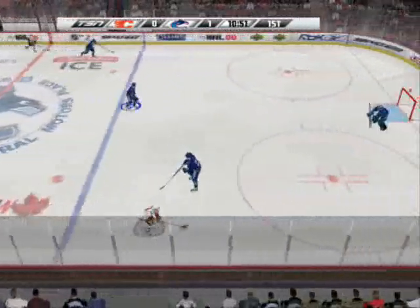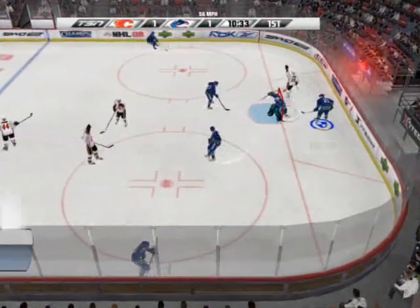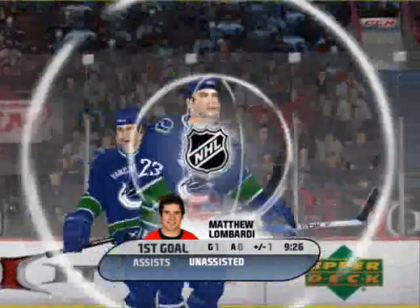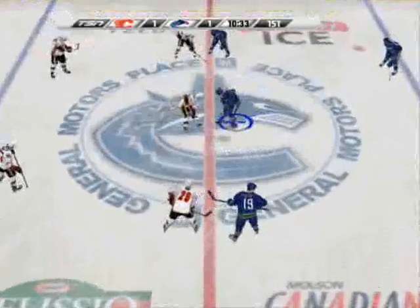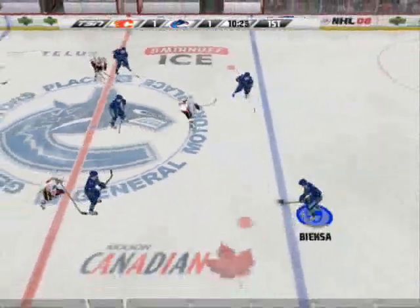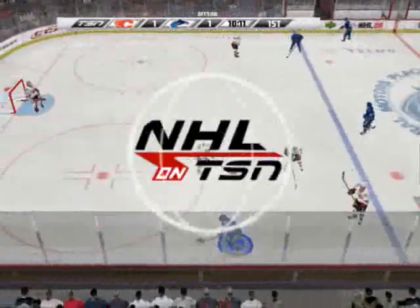Outstart the Flames. Shoots the puck — saved by Luongo. He scores on his own goal. The faceoff goes to Vancouver. They move it out. The Canucks come in offside.